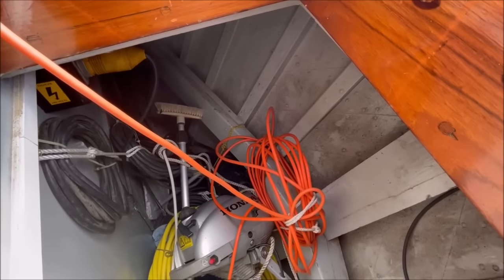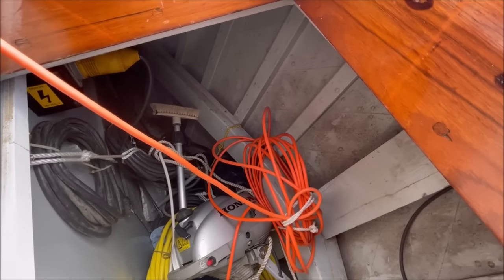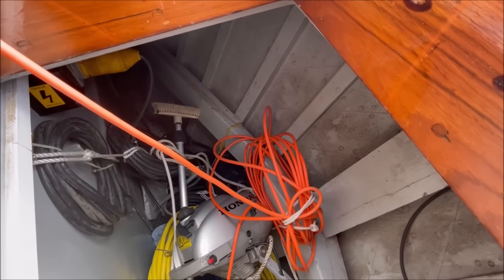There you can see the transom - it's a good place to see the double diagonal construction with all the copper rivets through and the very closely spaced steam timbers.